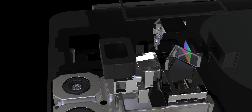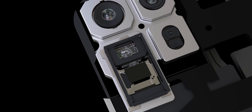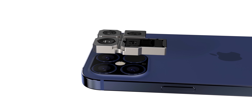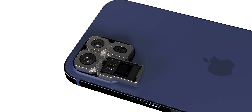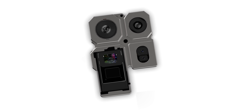Ming-Chi Kuo also supports his earlier report that periscope zoom is happening on the 2022 iPhones. Apple is now in talks with suppliers on production. This will greatly increase the optical zoom capability of the iPhone. We don't have specific specs, but based on other OEMs that have implemented this in their smartphones, it's seriously impressive.